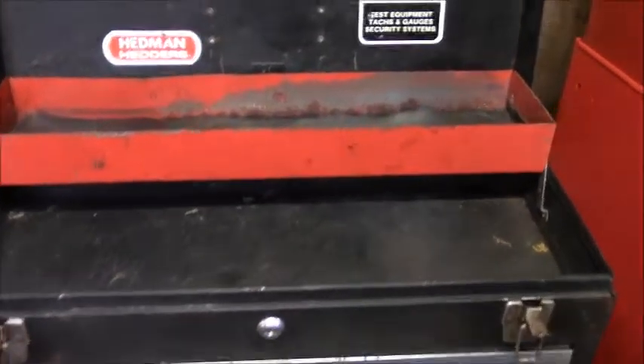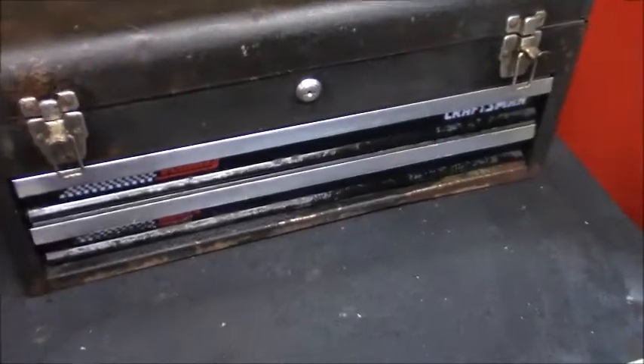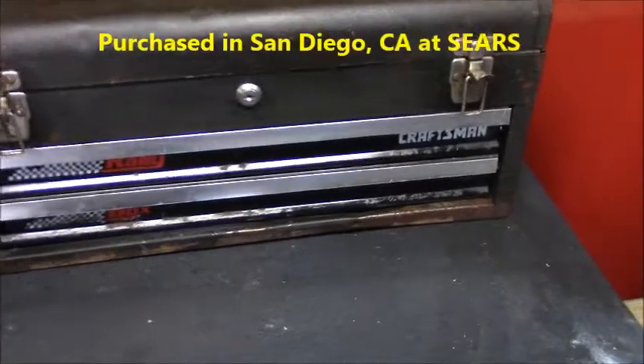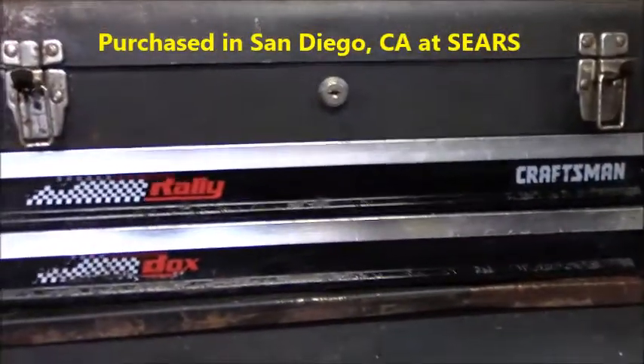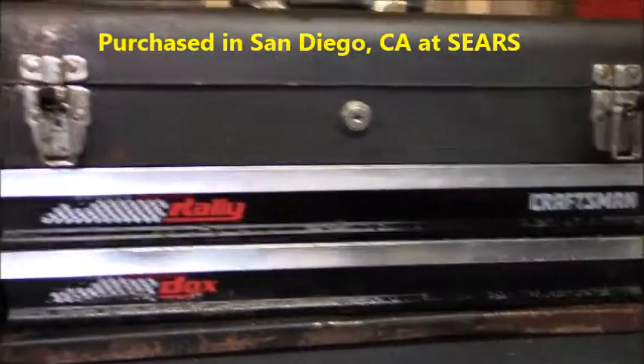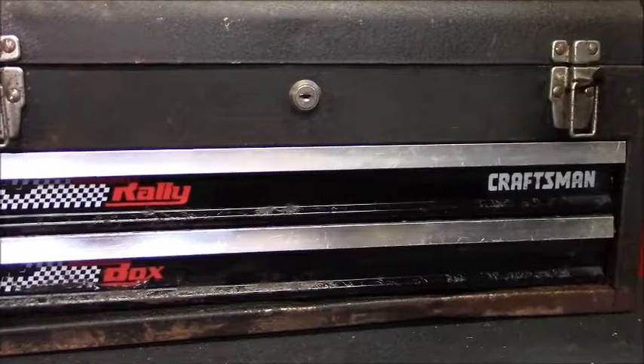Right here you're looking at an old Craftsman toolbox, which is the first toolbox I've ever purchased. I bought this in 1988 when I was still stationed on board the aircraft carrier Constellation, and all my tools were kept in here.